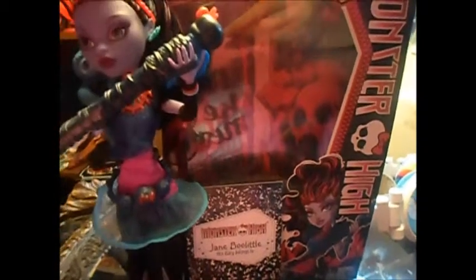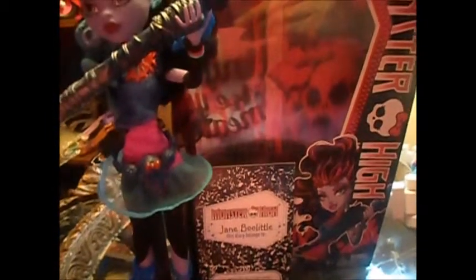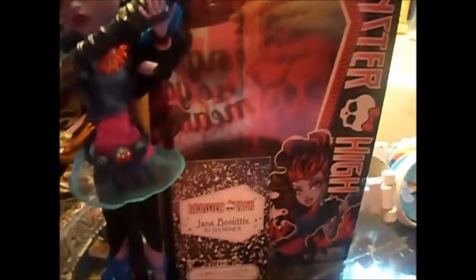Hey guys, I'm back with a review on Jane Boo Little. I got this one for Christmas — I know it's a little late, it's almost February. She was a Toys R Us exclusive, but now she's everywhere. I saw her at Kmart and people found her at Target too, so I guess it's not exclusive anymore. Anyway, let me move on before my battery dies — here's the box.